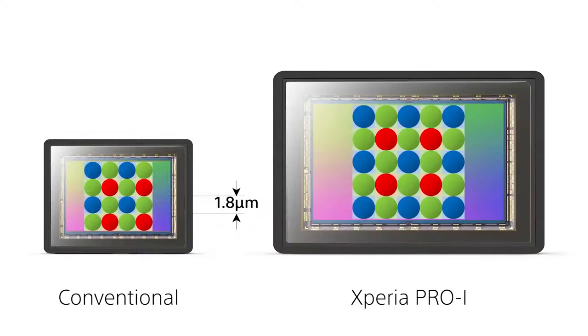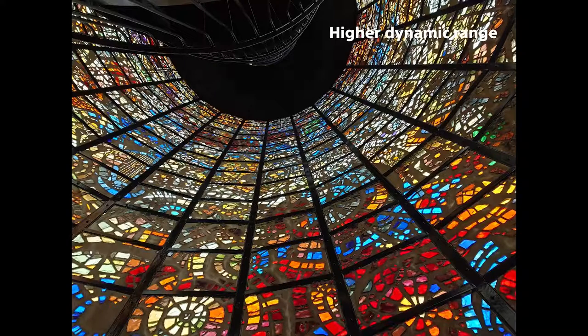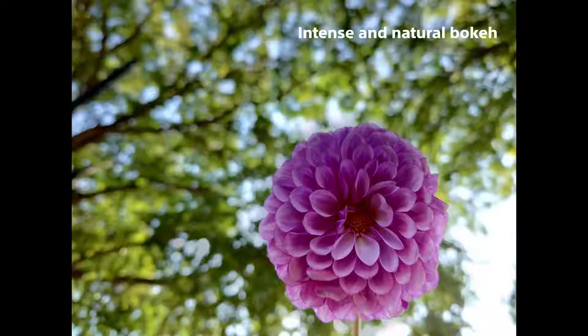Having a sensor this large means you're able to capture far more light than before, thanks to the pixel pitch being far larger at 2.4 micrometres. This will help you produce better low-light shots, capture a higher dynamic range, and achieve an intense natural bokeh on close-up subjects without the use of software to blur out the background.